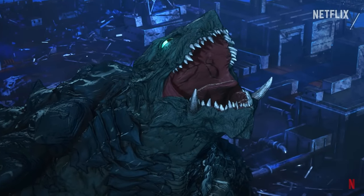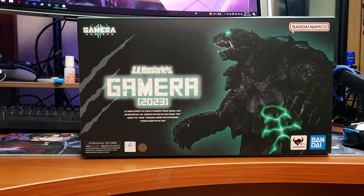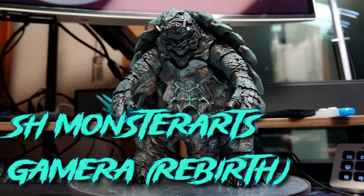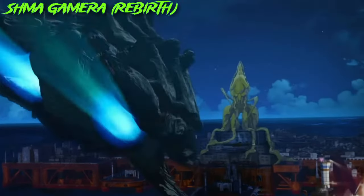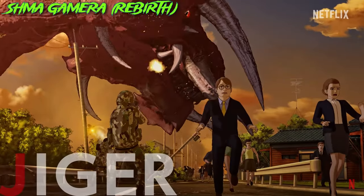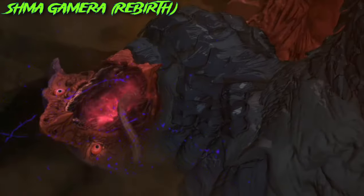Returning back to the realm of kaijus, this time we're going to be talking about this guy again. Gamera here is from the newly released series Gamera Rebirth, in which Gamera acts as the guardian of the universe and fights off opposing kaijus, which makes the series entertaining for only the last parts of every episode.